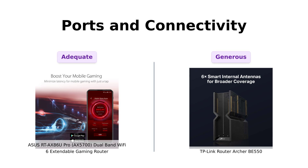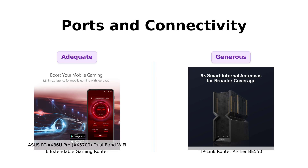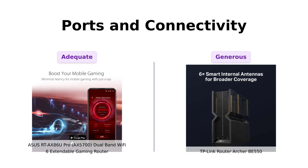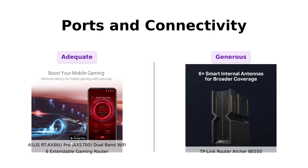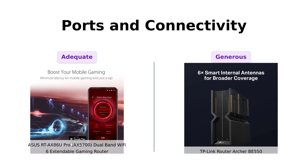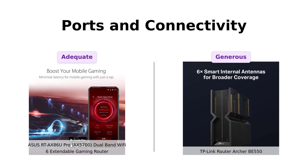The AX5700 offers true 2 gigabits per second wired and wireless speeds, with a 2.5 gigabits per second port. It's like having a high-speed train for your internet needs. The BE550 says hold my beer, and comes equipped with 1× 2.5G WAN port and 4× 2.5G LAN ports. It's like they're hosting a LAN party and didn't invite the AX5700.